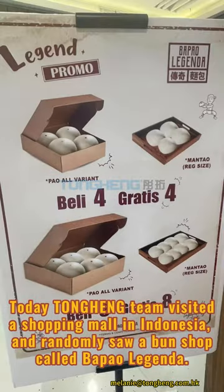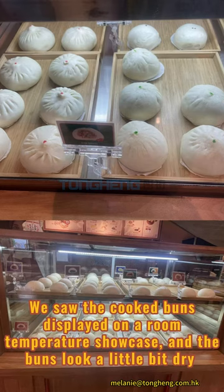Today the Tongan team visited a shopping mall in Indonesia and randomly saw a bun shop called Bapao Legenda. We saw the cooked buns displayed on a room temperature showcase and the buns looked a little bit dry.